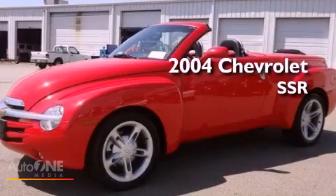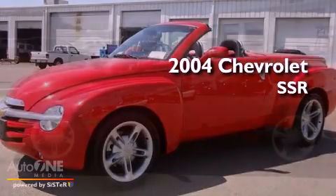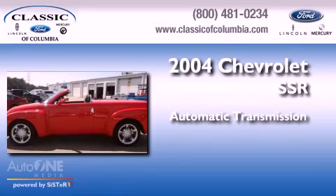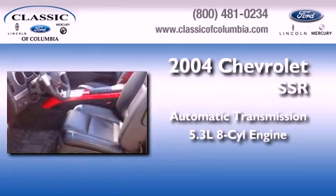This is a 2004 Chevrolet SSR. This truck has an automatic transmission and a 5.3 liter V8.